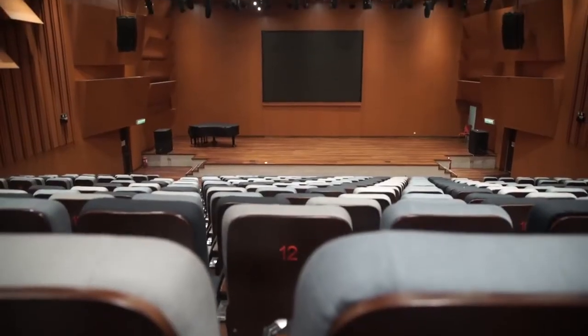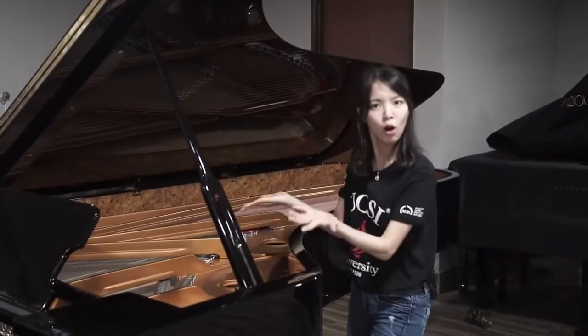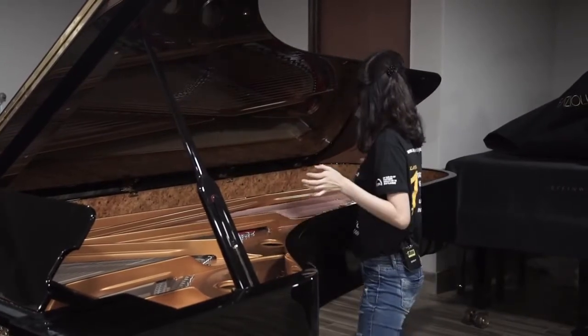This is our brand new recital hall in Block G. It's built specifically for music programmes. We invite professionals from all around the world. Sometimes we use the grand piano, which is very expensive, for special events. You can come to watch our concerts if you are free.